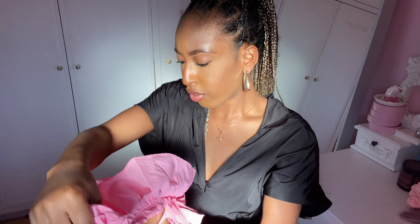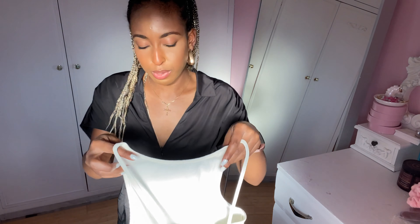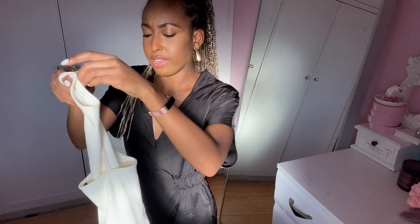Next we have a basic — it's a high-neck, low-back bodysuit in ecru. It's ribbed and has poppers at the bottom. It's not see-through, which is nice because white clothes can often be see-through, but this one isn't.